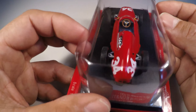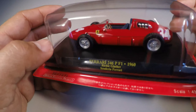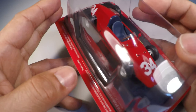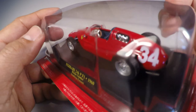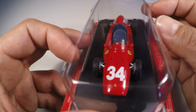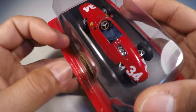Os detalhes impressionam bastante. É um carro que tem um destaque muito grande na coleção por causa disso, por ser um divisor de águas, por assim dizer, em que a Ferrari resolveu apostar num novo conceito que até então não era muito explorado na Fórmula 1, até o sucesso que a Cooper conseguiu.